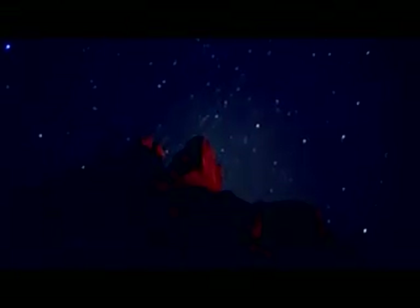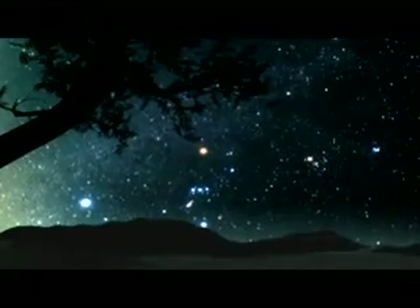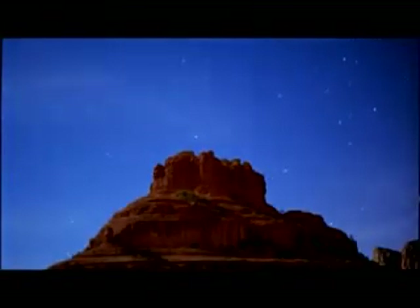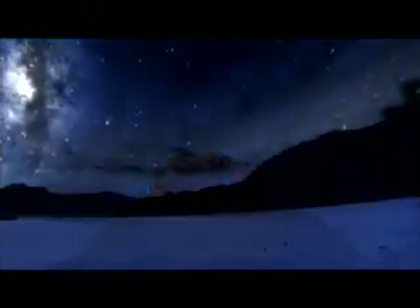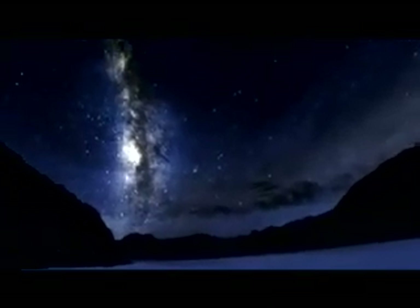We have an innate curiosity about our origins. Is life in our galaxy common? Does it exist? Are we alone? How unique is life here on Earth? The Kepler mission is one step in answering that question.